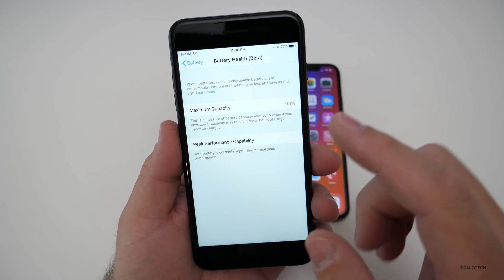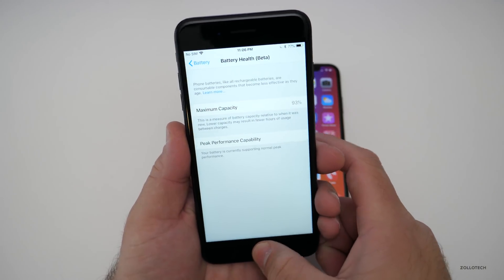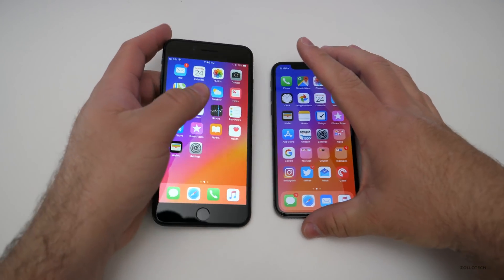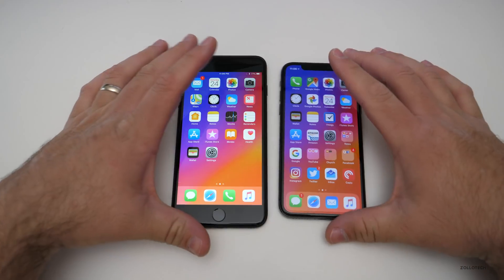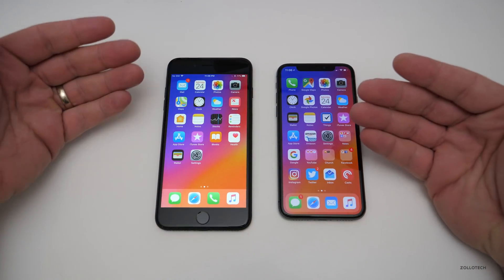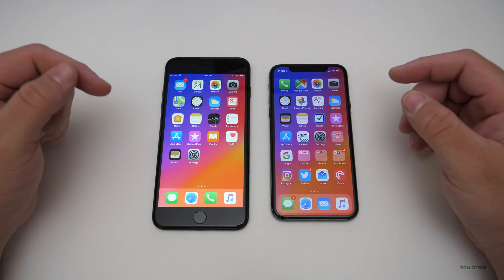You can get the battery replaced for $30 from Apple, or at a third-party place. Because Apple was somewhat caught with the throttling, they explained what they were doing and gave us an option to actually bring the performance of older phones back up to what it should have been all along.